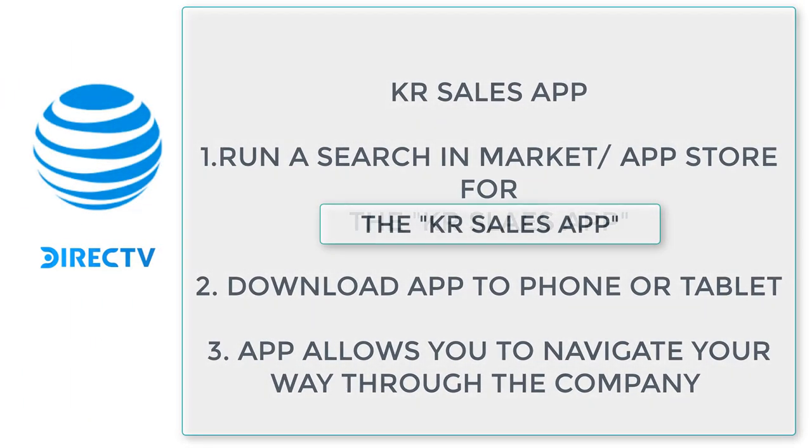Let's take a second and download what's called the KR Sales app. You can find this in your market or app store, whether you're using an Android or an iMarket platform — it can be downloaded to your phone or tablet. This app allows you to navigate through the company: you can click on DirecTV Residential, get the current cheat sheet, sales guides, and other tools. Make sure you have that downloaded — the KR Sales app.